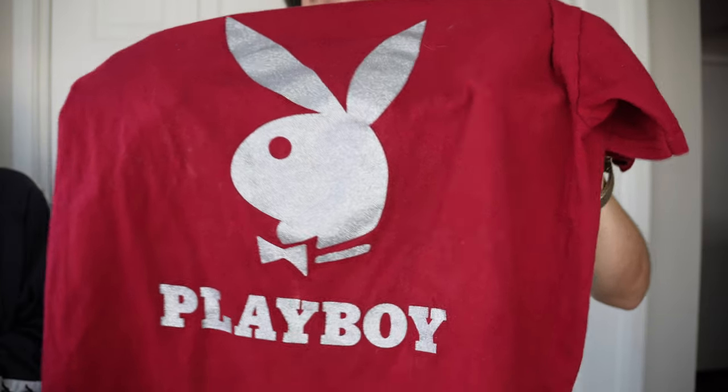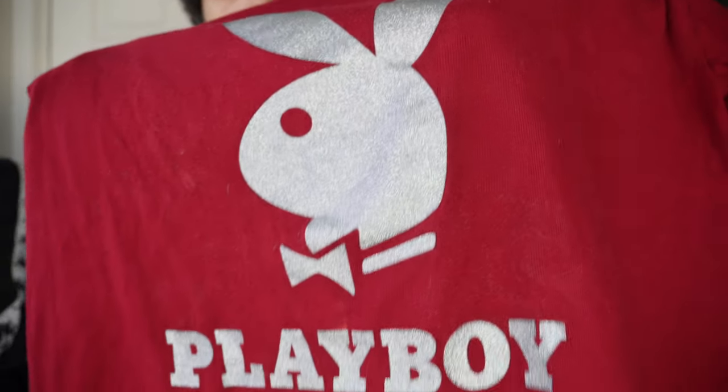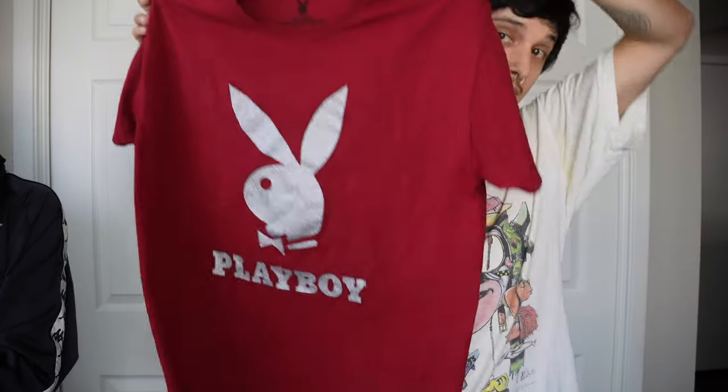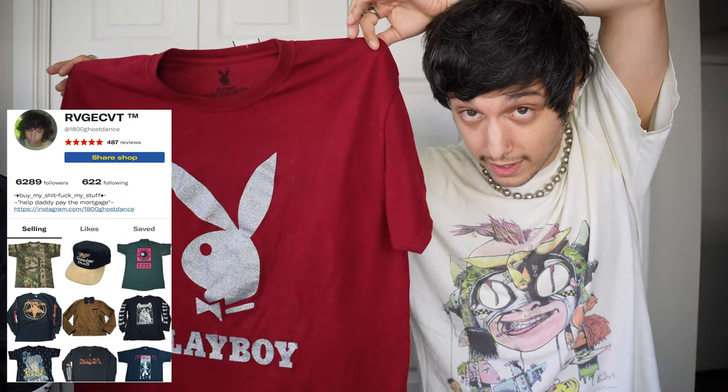I got this Playboy t-shirt — not that crazy of a piece, it was like five dollars, but good enough to get. It's kind of hard to tell but it's silver glittery print and it's a size large, which makes it a pretty good size all around. I'm going to be listing this on Depop — check my Depop out.